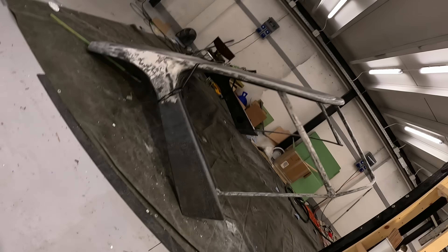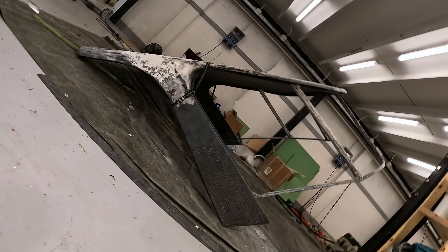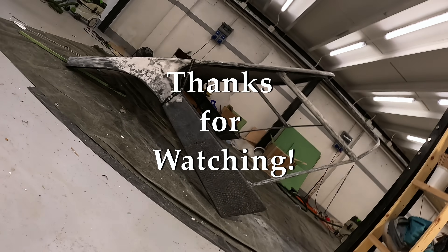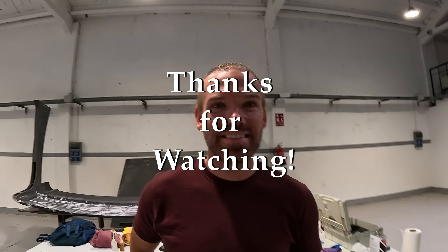So slick. Oh, that looks so good. The distortion on the GoPro makes it look a little different — we'll show you on the big camera, but it looks so slick. Lunchtime!